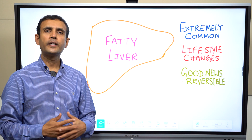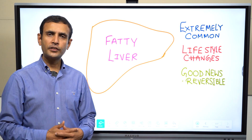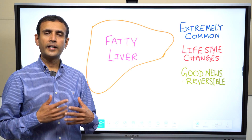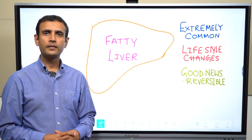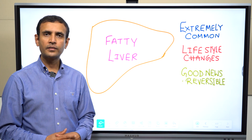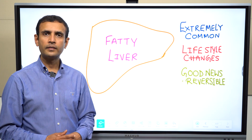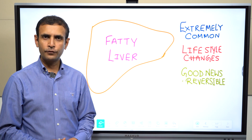Fatty liver disease is extremely common and a growing health issue throughout the world. The main focus of treatment is modifying risk factors and adapting healthy lifestyle changes. The good news is it is fully reversible, provided you implement the changes recommended before the liver gets permanently scarred and damaged.